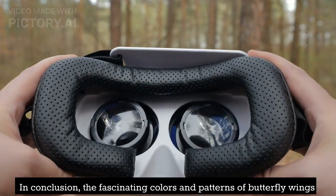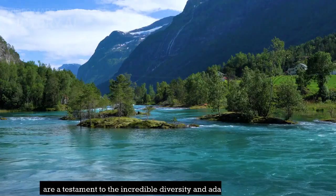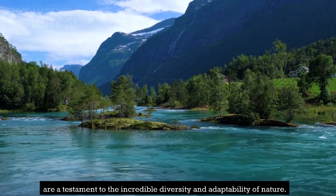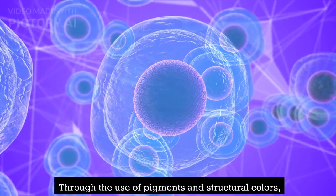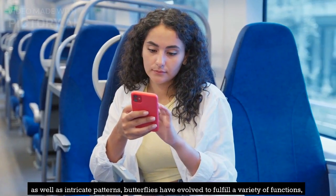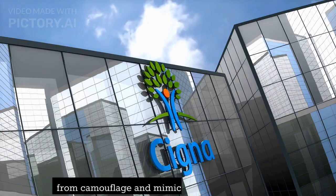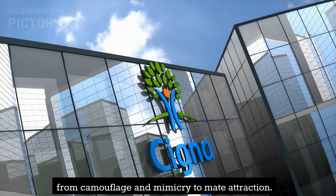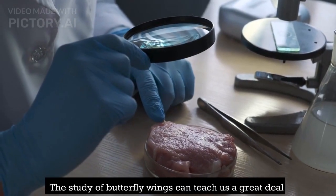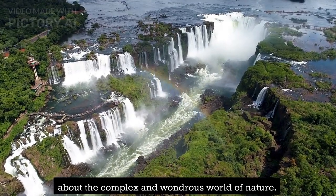In conclusion, the fascinating colors and patterns of butterfly wings are a testament to the incredible diversity and adaptability of nature. Through the use of pigments and structural colors, as well as intricate patterns, butterflies have evolved to fulfill a variety of functions, from camouflage and mimicry to mate attraction. The study of butterfly wings can teach us a great deal about the complex and wondrous world of nature.